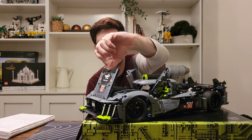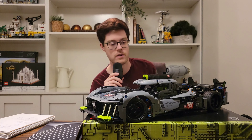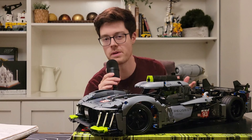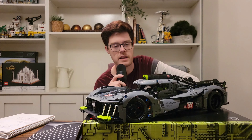You can also open the front. That's basically it for the functions — maybe some active aero would have been cool, but I'm not even sure if the real car has that, so it's fine.